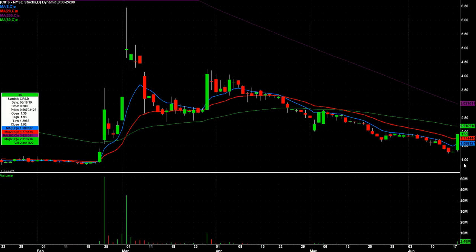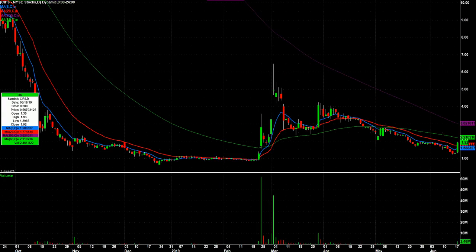CIFS — big volume for this stock and closing at its highs. I think they were trying to run the low-priced Chinese stocks. This one closed so strong that I want to watch it again tomorrow for some follow-through.